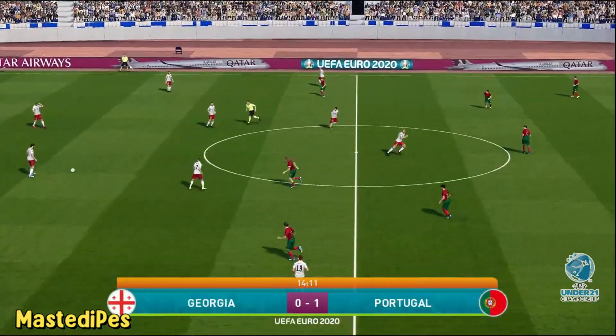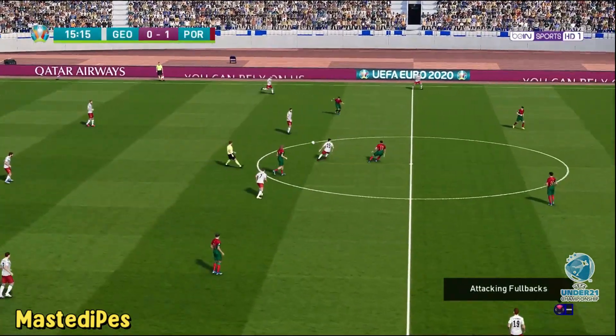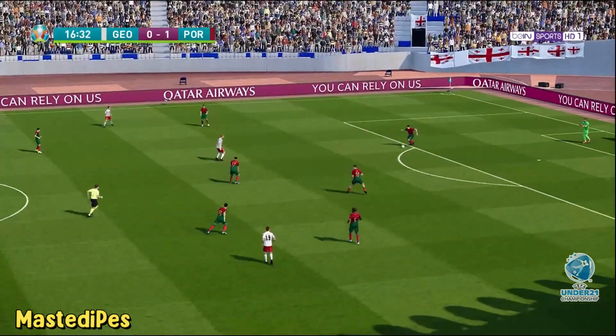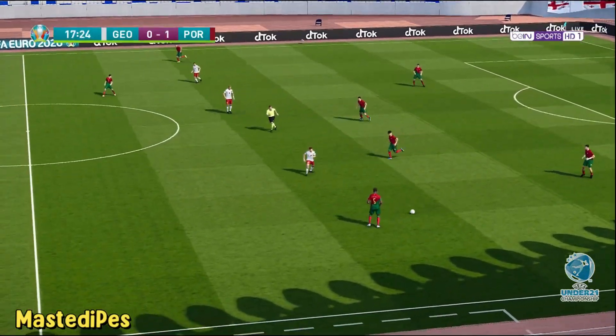Portugal take the early advantage going forward. Well positioned to make that interception. That's a move that looked promising but eventually thwarted without doing any harm.